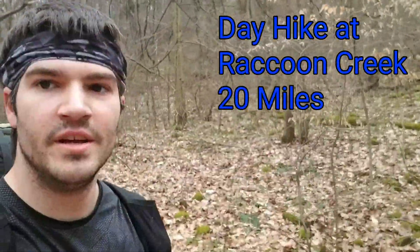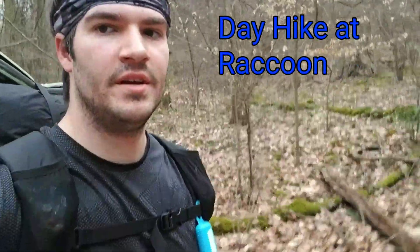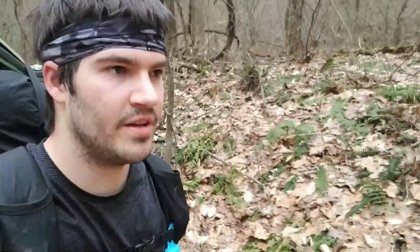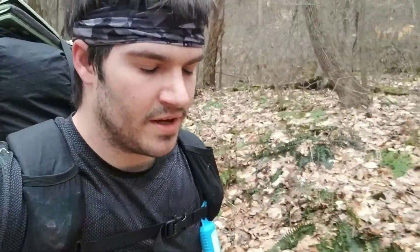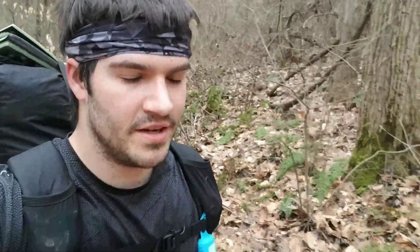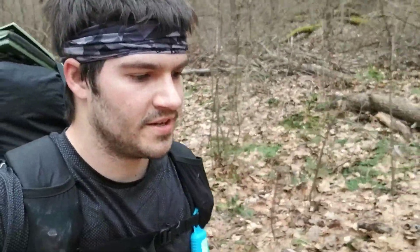Hey guys, I decided to do a trip out here at Raccoon Creek and was aiming to do 20 miles today — hope it goes well. This is kind of to condition me for the Appalachian Trail, and especially since on day three I'm aiming to do about 19 miles to get to where I'm going on my thru-hike, so making sure I can handle carrying everything over 20 miles. This will be a good test for sure.